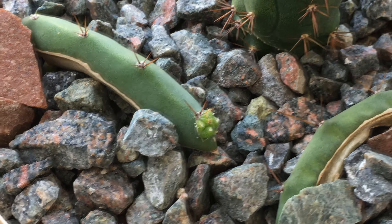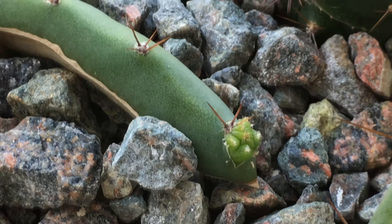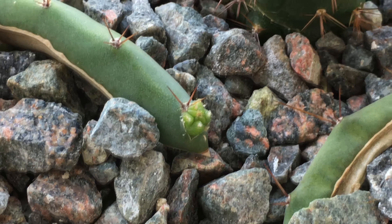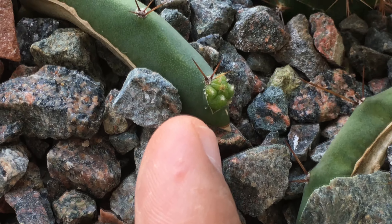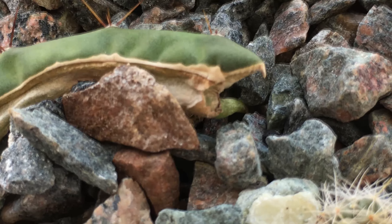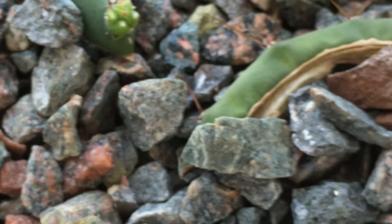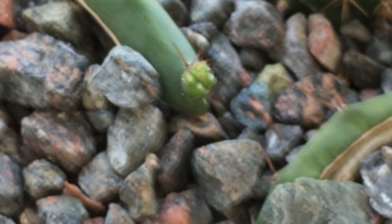So on the experiment on whether a Trichocereus rib would root and pup, it actually pupped sooner than I expected. I did think it would take much longer to start pupping. And here's the other rib — it's more dehydrated, but there is a root. So as soon as it starts bringing up water and nutrients, it should thicken up and pup as well.